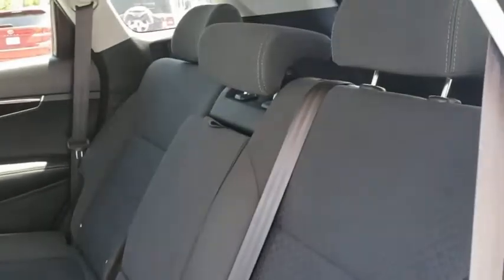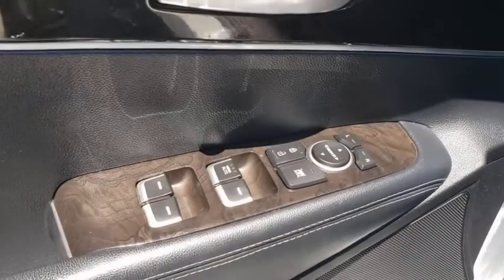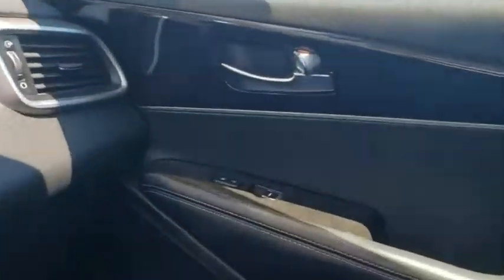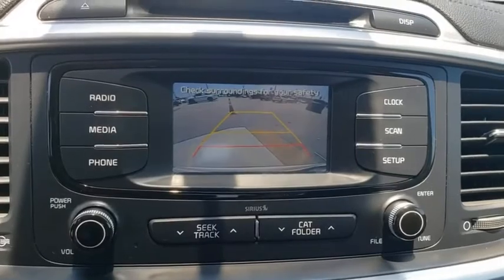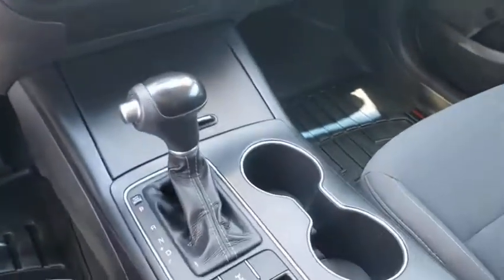Your new ride is just a phone call away. The Kia Sorento is a good one.